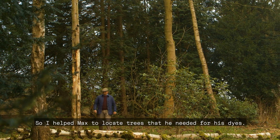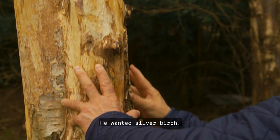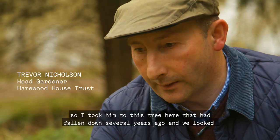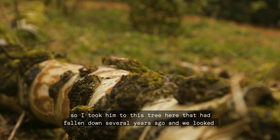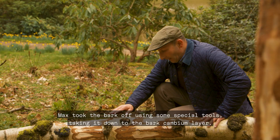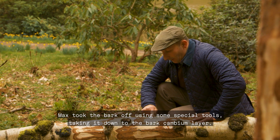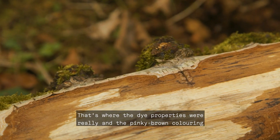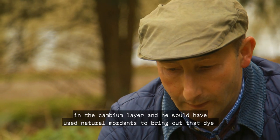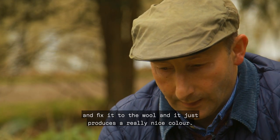I helped Max locate trees he needed for his dyes — he wanted silver birch. He didn't want to destroy any part of the landscape, so I took him to this tree here that had fallen down several years ago. We looked at the bark, which was still fairly moist and had some life left in it. Max took the bark off using special tools, taking it down to the bark cambium layer — that's where the dye properties really are. The pinky-brown colouring in the cambium layer, combined with natural mordants, fixes the dye to the wool and produces a really nice colour.